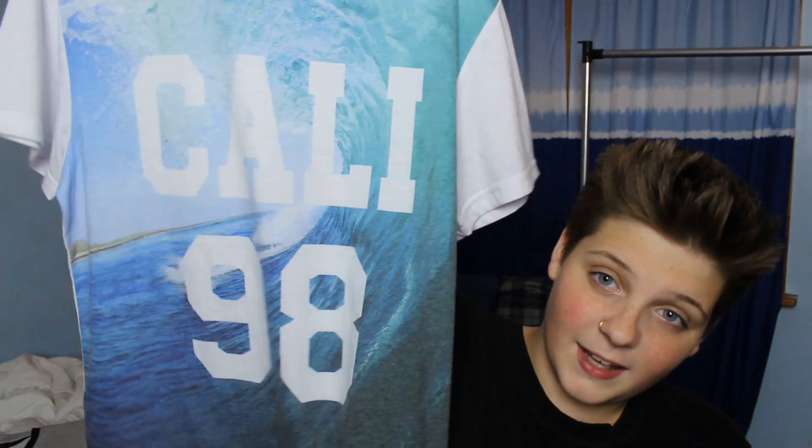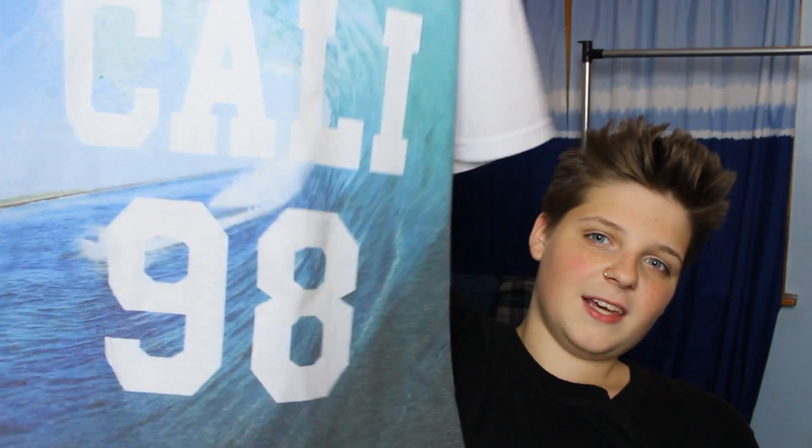I just realized I've been wearing this shirt in almost every single video, but that's okay. This first shirt is probably my favorite out of the whole haul. It says Kali 98 on it, with white sleeves and a white back. This shirt is by the brand Rustic Souls, but it's from Urban Outfitters.